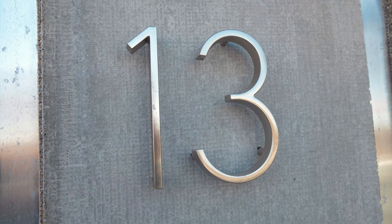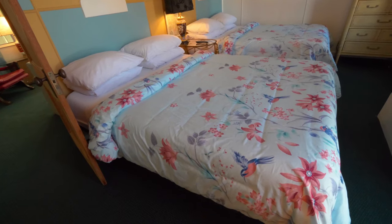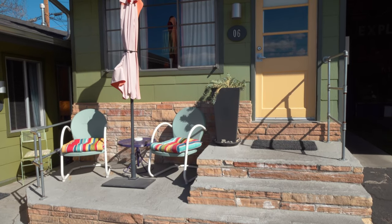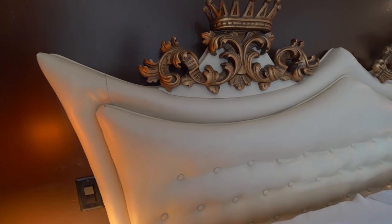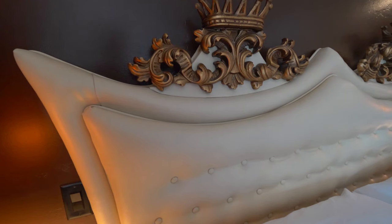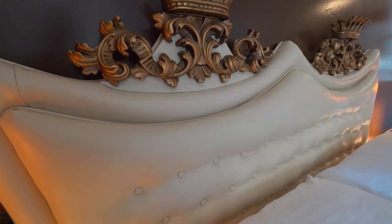There are 13 rooms here and it's a boutique style hotel where every single room is different. We're staying in room number six, nicknamed the Stardust Room. The headboard and furniture in this room actually came from the old Stardust Hotel in Las Vegas — they were going to throw it all out, but someone bought it and it ended up here. It's like a king and queen headboard with little intricate crown details. Really cool.